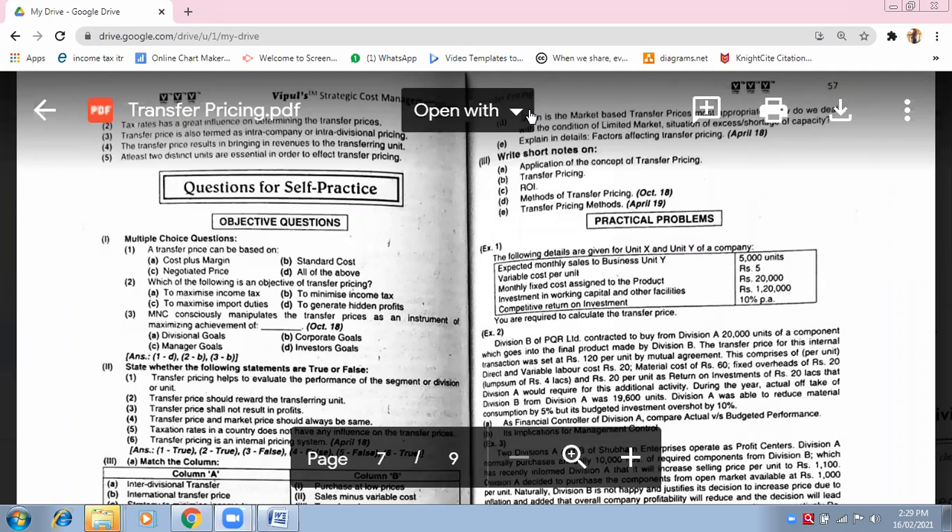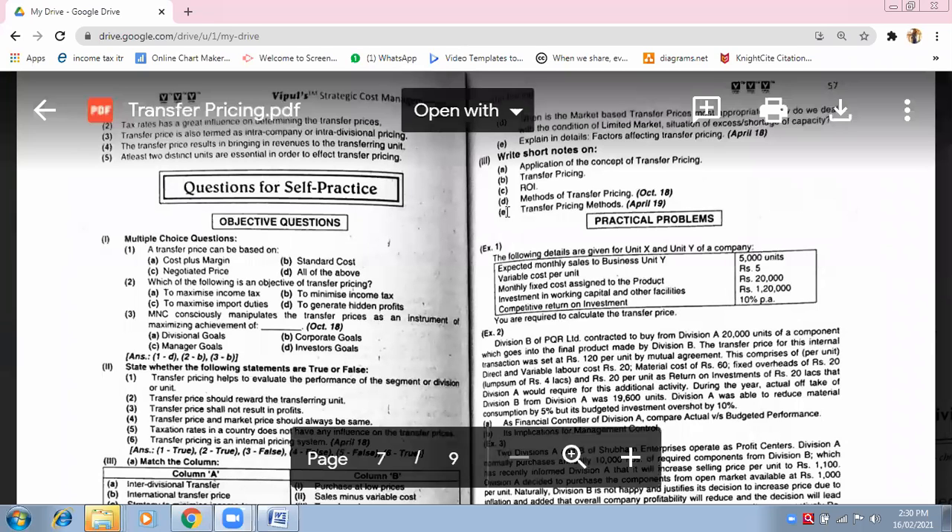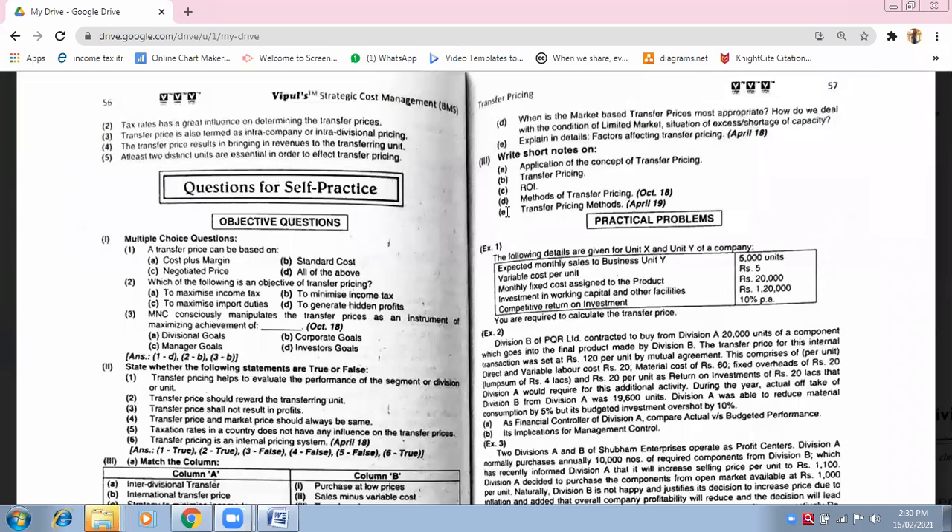How to calculate transfer pricing? Yes, ma'am. So that's it for today. We are done. Maybe tomorrow we will be able to complete our transfer pricing chapter — only two sums are pending. The fifth question is important. We will see how far the third question is important; if it is not, we can leave it out. But if time permits, we can begin with the third question also. As of now, we are winding up. You have another lecture — please take a break of five minutes and then join for another one.